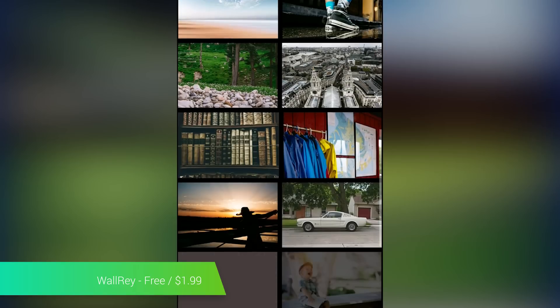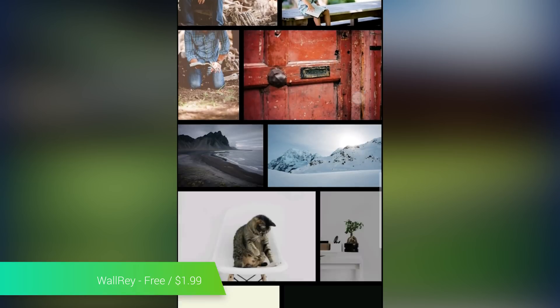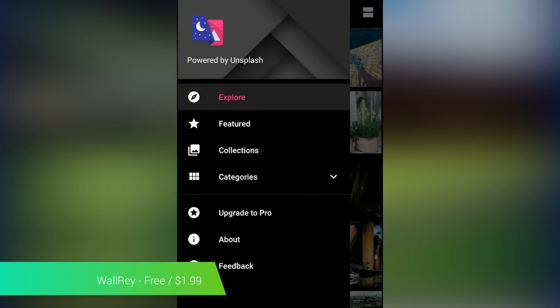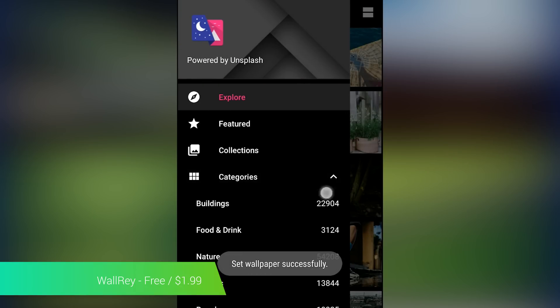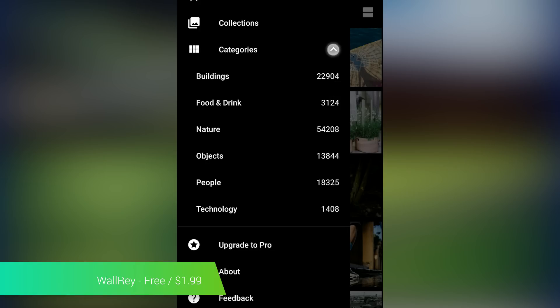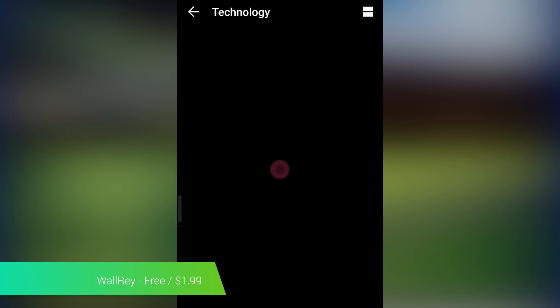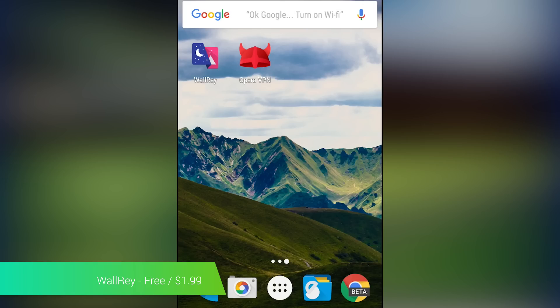Walray is a new wallpaper application that specializes in high-res images. Unlike many where you can find anything from 2K to 480p resolution, most of the images in Walray are massive, crisp, and they look great. There are a variety of categories, including nature, people, food, objects, and technology. The only bummer is that there aren't any abstract-style wallpapers, which would have been awesome. Otherwise, it's free to download and check out, or you can buy the Pro version as an in-app purchase for $1.99.